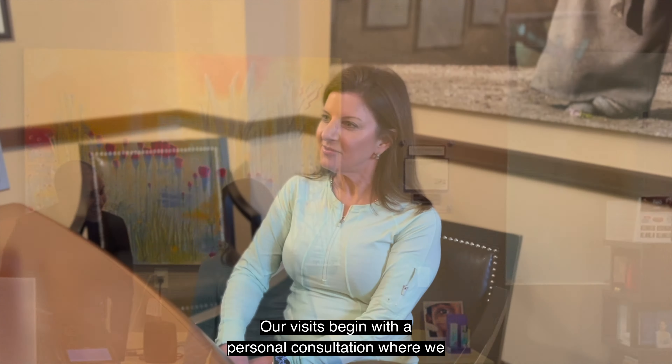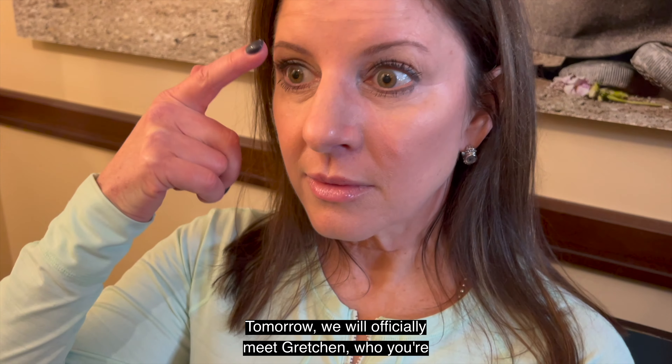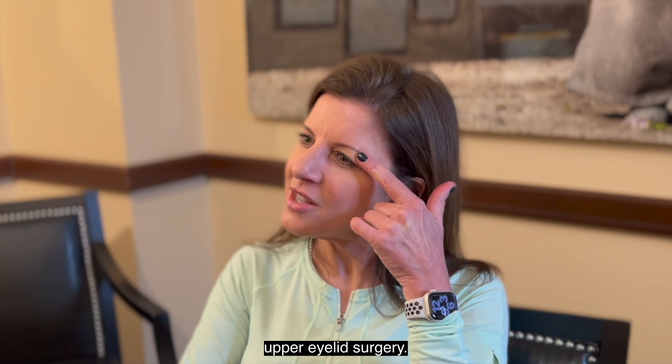Our visits begin with a personal consultation where we can learn more about your cosmetic goals. Tomorrow we will officially meet Gretchen, who you're seeing here, who will be undergoing an upper blepharoplasty, which is also known as an upper eyelid surgery.